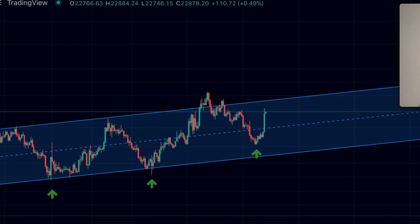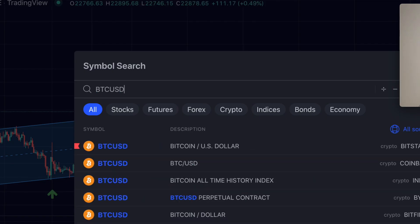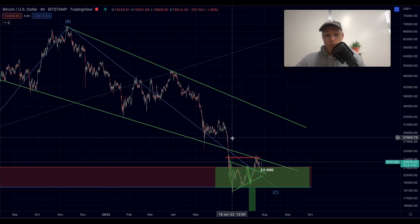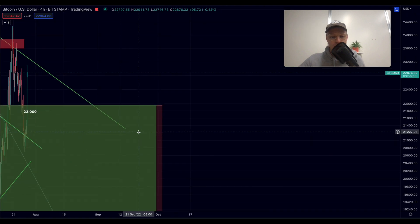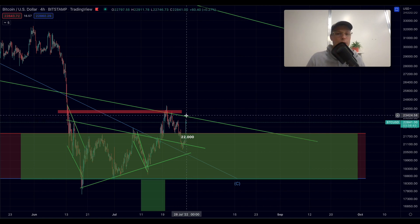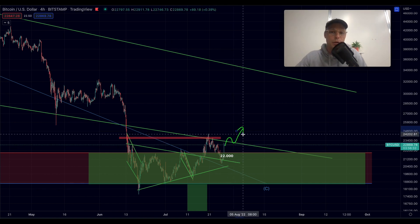We got a massive push with a super nice green candle — quite awesome. $23,500 is an important level because it is the resistance of this channel, but it's even more important on the Bitstamp chart where we can see a falling wedge formation that broke out to the downside. That former support of the falling wedge, now acting as resistance, is also around $23,400 to $23,600 — so there's going to be significant resistance around those levels.